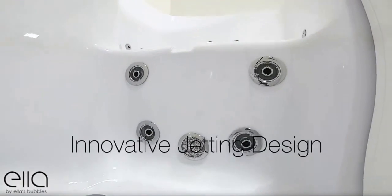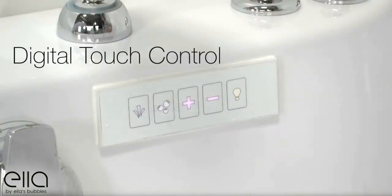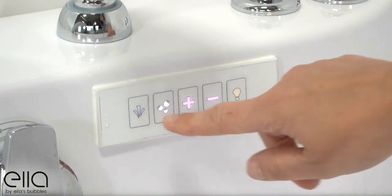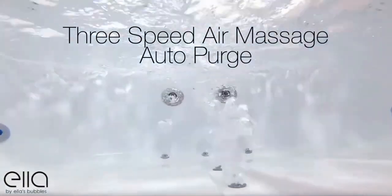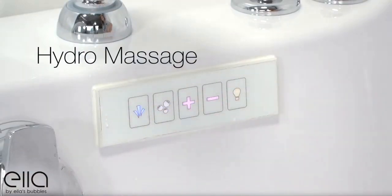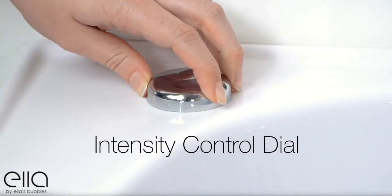Ella is famous for its innovative jetting design. Digital touch controls activate our three-speed air massage with Auto Purge. Auto Purge clears the water from your system after bathing to keep your tub fresh and clean for each use. Hydra Massage comes with an inline water heater and an intensity control dial to adjust the power of the jet stream.